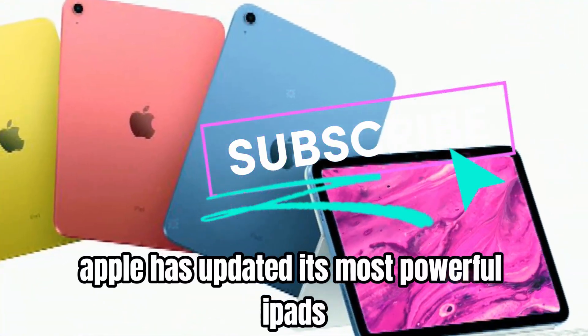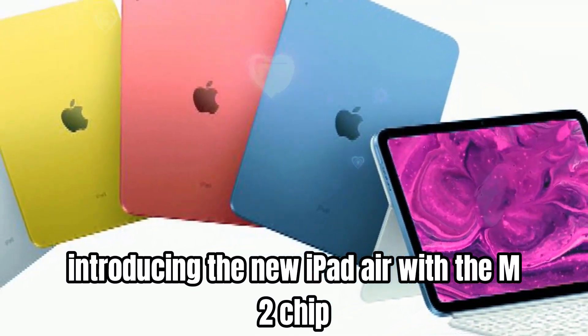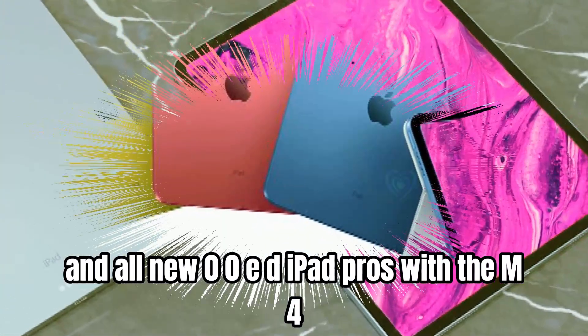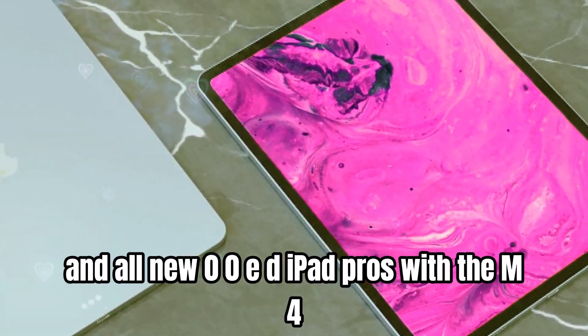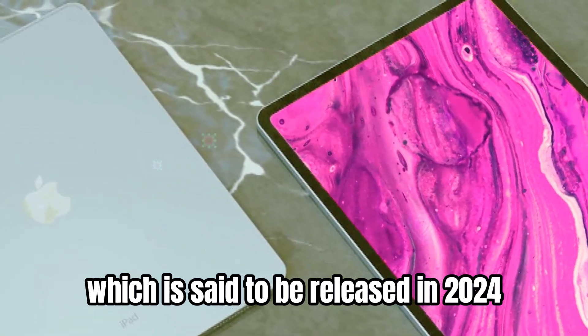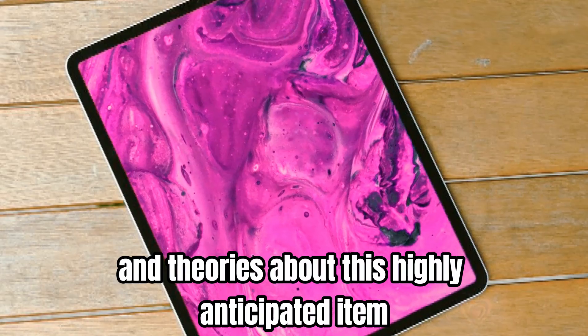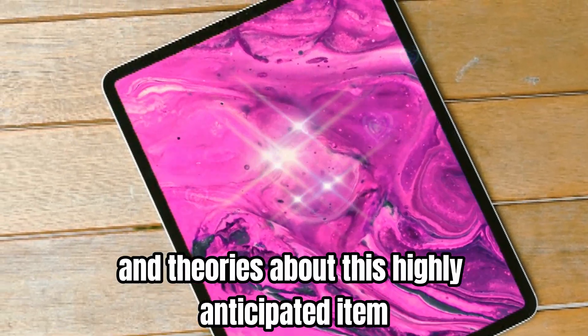In recent months Apple has updated its most powerful iPads, introducing the new iPad Air with the M2 chip and all new OLED iPad Pros with the M4. However, today's attention is on the iPad mini 7, which is set to be released in 2024. So let's look at the most recent leaks and theories about this highly anticipated item.